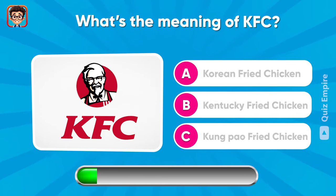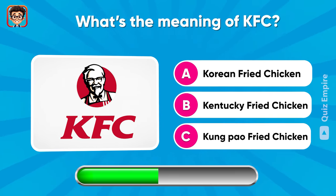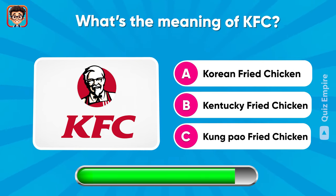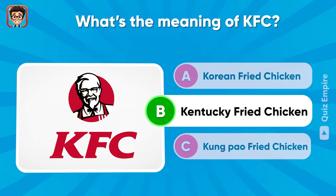It's time for bonus round! What's the meaning of KFC? Is it A, B, or C? It's letter B — Kentucky Fried Chicken!